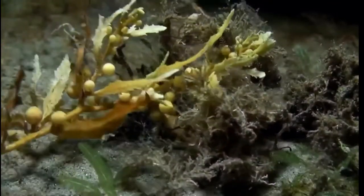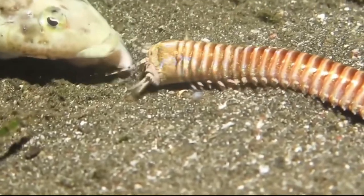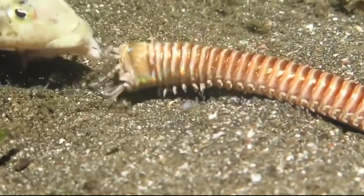This worm is found in tropical waters, typically in the Indo-Pacific and Atlantic Ocean, at depths up to about 130 feet. It is often buried in the sand or sediment, hidden with only its head sticking out, waiting to ambush prey.